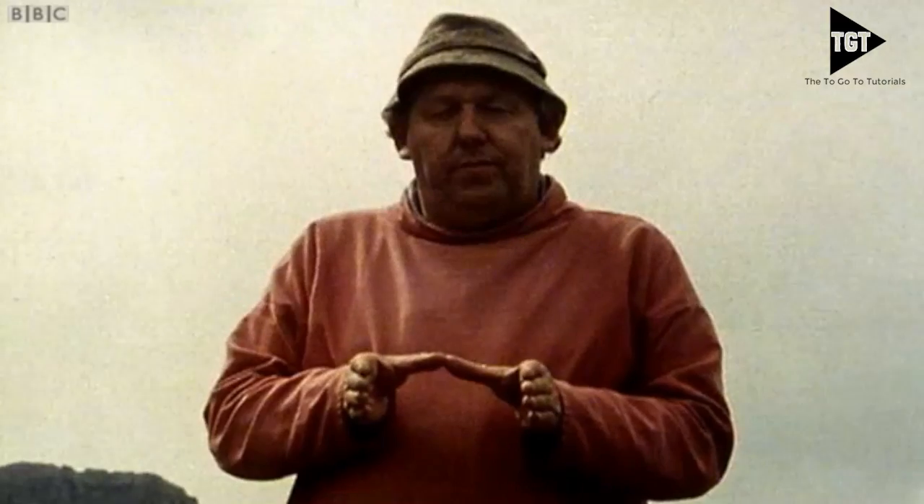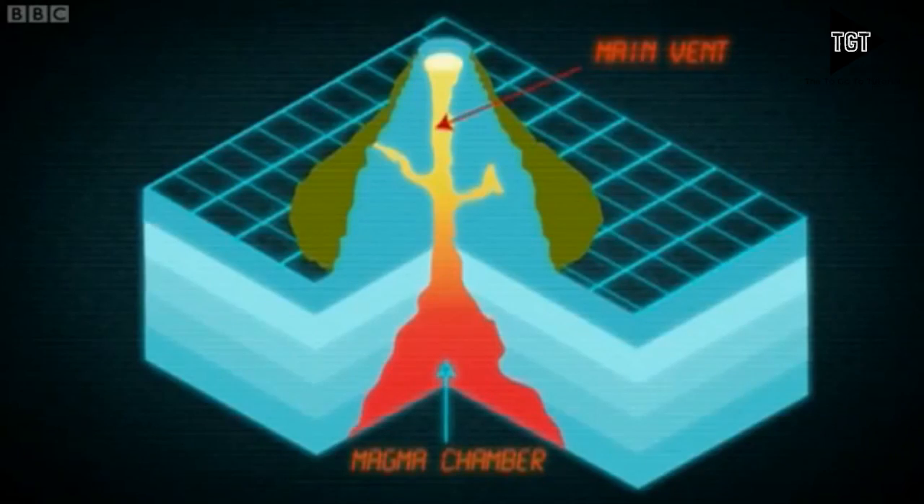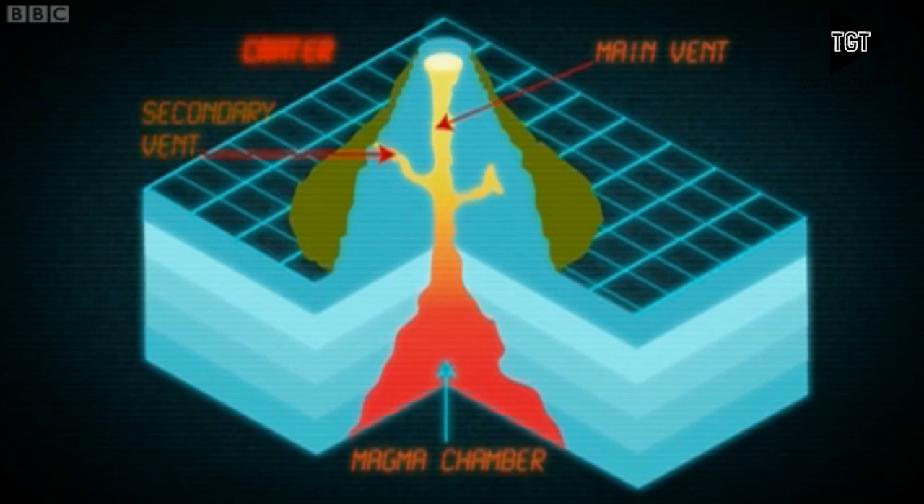Volcanoes have several important features, so it's really rather vital that we understand the way volcanoes work. The magma chamber is a collection of magma below the volcano — hot, liquid rock bubbling away and waiting to come out. The main vent and secondary vent are where the magma escapes. The crater is formed after an eruption blows the top off.